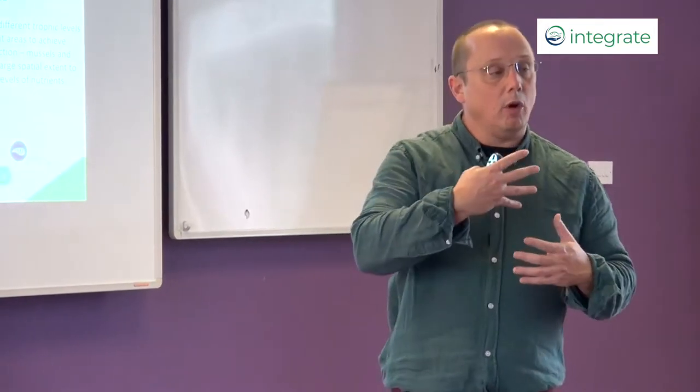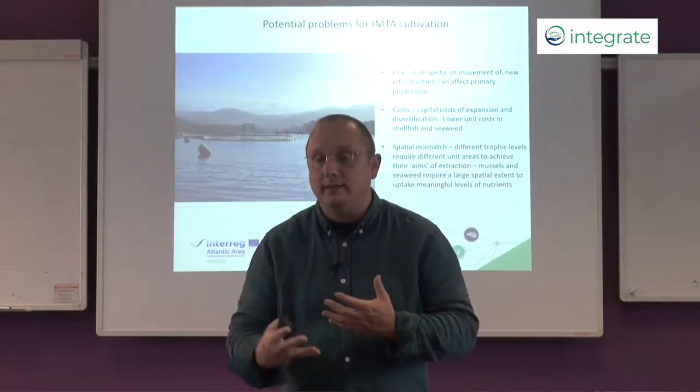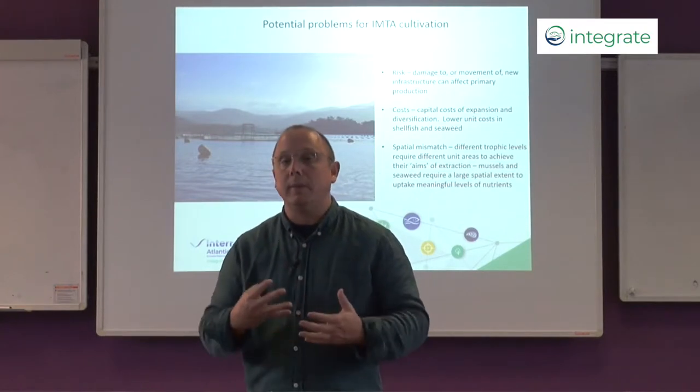There are also other types of risk from regulators. Regulators are nervous about new forms of production, and where there isn't a tried and tested IMTA system they may be nervous about licensing a new system because they have no previous track record. So they need to better understand what the environmental risks are from IMTA systems and how they can be managed.